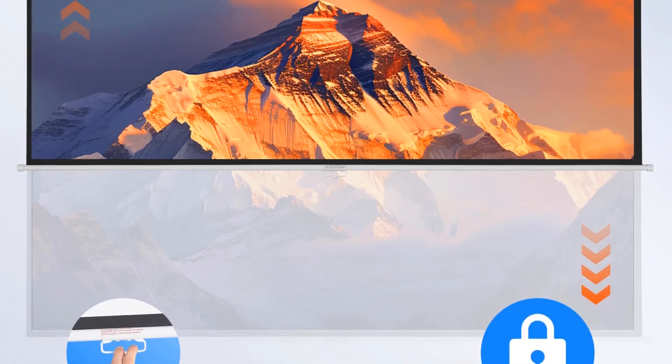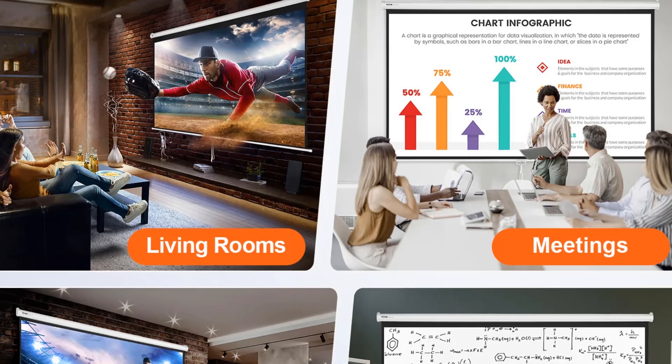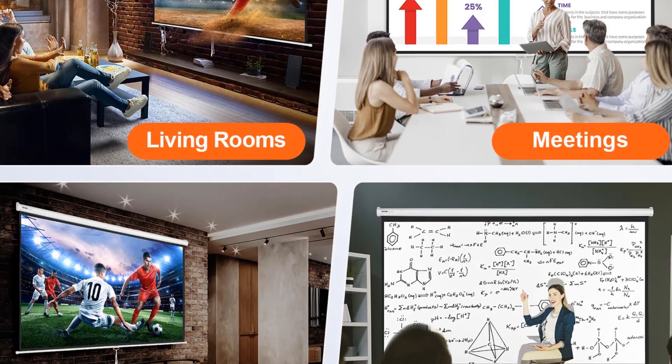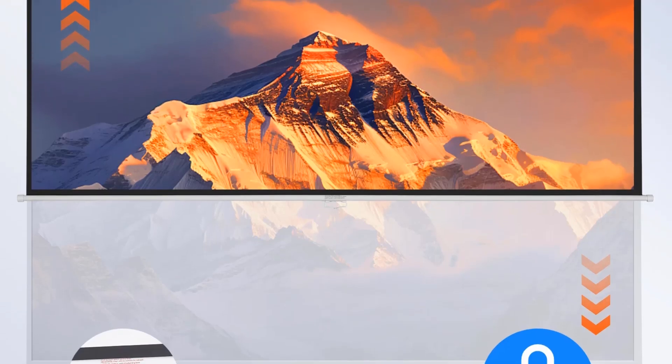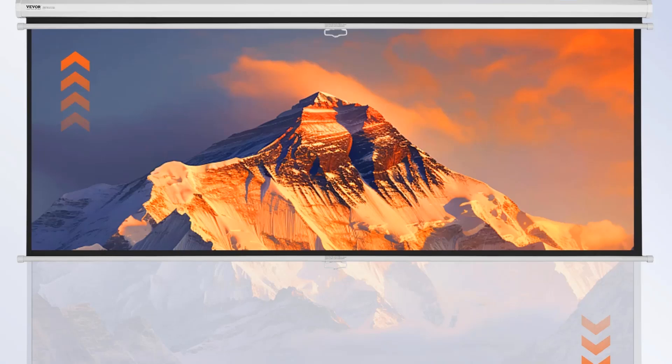Our rolling projector screen features a manual pull handle, allowing you to effortlessly adjust it to your desired height with automatic locking for added convenience. We understand that installation can be a challenge, so our projector pull-down screen arrives fully assembled. Simply hang it on the wall and it's ready to use — no installation fuss, just plug and play.